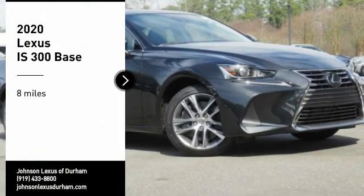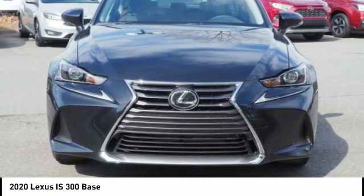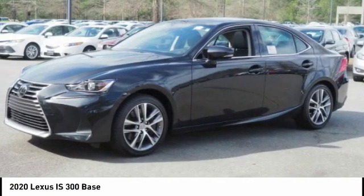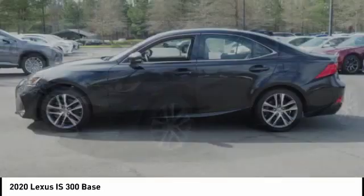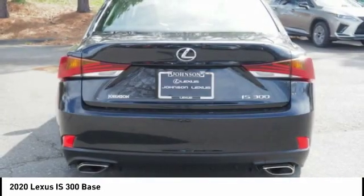Looking for the right vehicle? Check out the 2020 Lexus IS 300. The IS 300 is the compact luxury sedan offered by Lexus under Toyota. The IS 300 fits the bill for sports-minded drivers looking for luxury in a compact design.